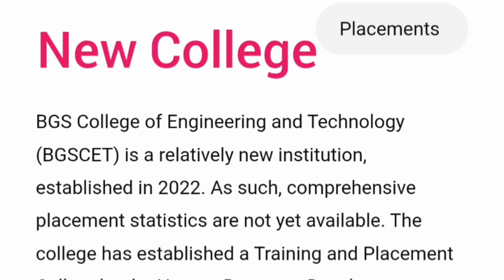Regarding placements: this is a new college started in 2022, so the first batch will pass out in 2026, which is next year. There are no placement records yet, but since it is part of the same group as SJCIT and SJBIT, you can expect some decent placements for the 2026 batch. That's all for this video — thanks for watching, please subscribe for similar updates. Take care and bye.